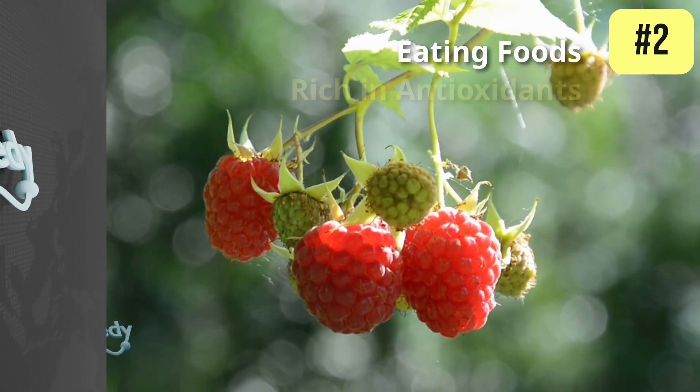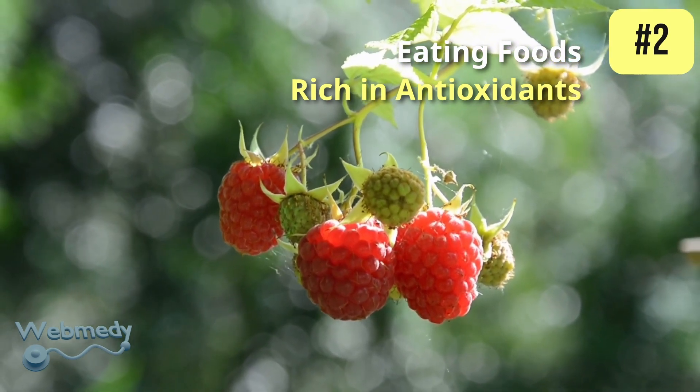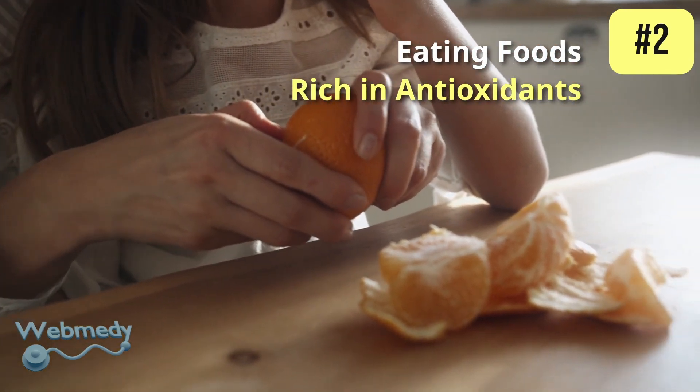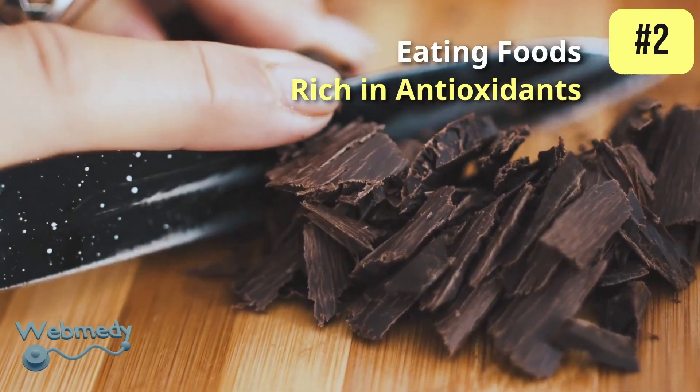At number 2: eating foods rich in antioxidants. Antioxidants can enhance nitric oxide levels by protecting it from being degraded by free radicals. Foods rich in antioxidants include berries, oranges, dark chocolate, and pecans.